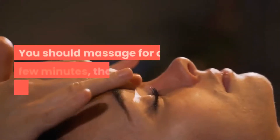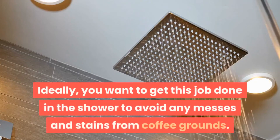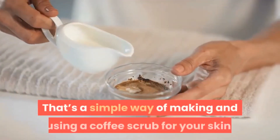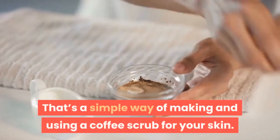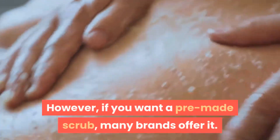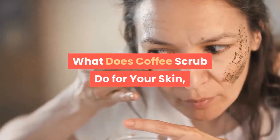You may also use a soft cloth or a dry skin brush if it seems too messy for your fingers and nails. Massage for a few minutes, then rinse thoroughly. Ideally, get this done in the shower to avoid any messes and stains from coffee grounds. That's a simple way of making and using a coffee scrub. However, if you want a pre-made scrub, many brands offer it — try shopping in your local store.